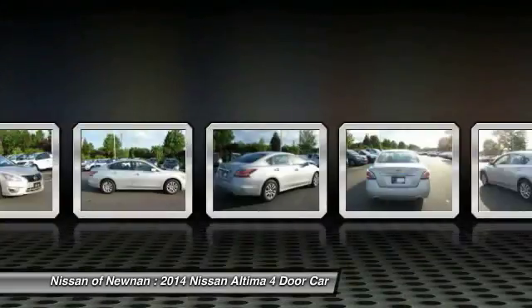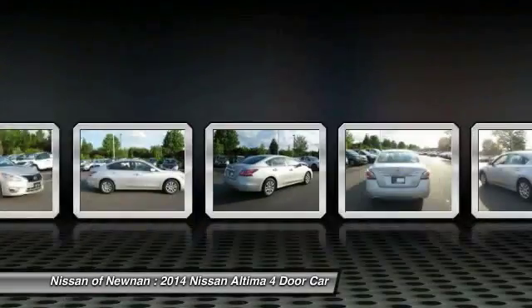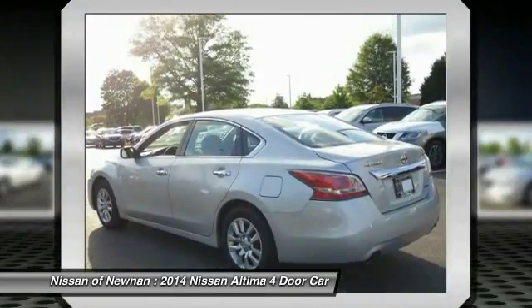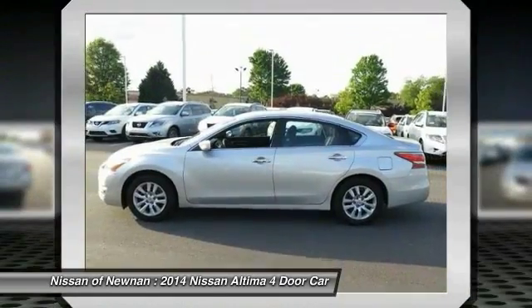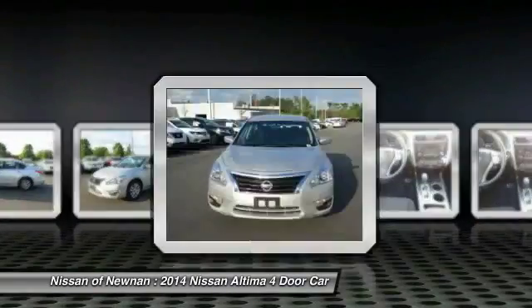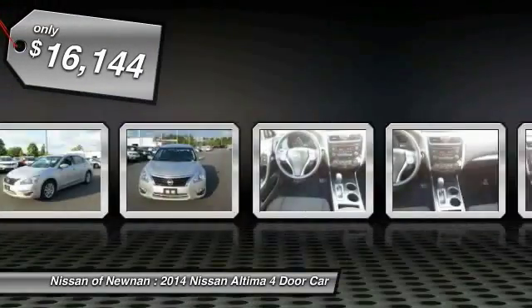Combine that with a powerful V6 or efficient four-cylinder engine, six standard airbags, and over 5,000 quality and performance tests, and you'll see the Nissan Altima is made to drive and built to last. And is priced below $20,000.